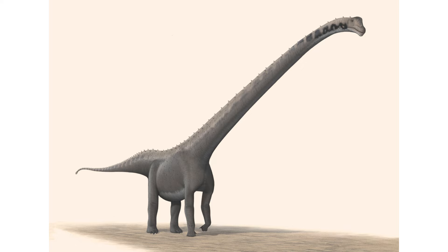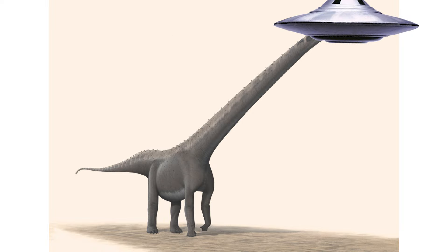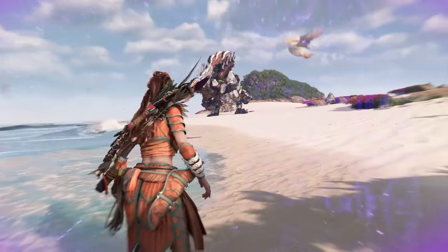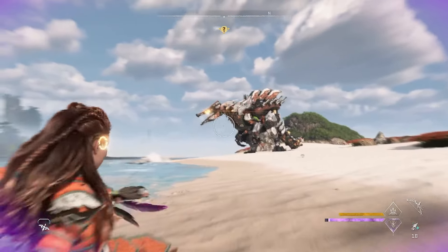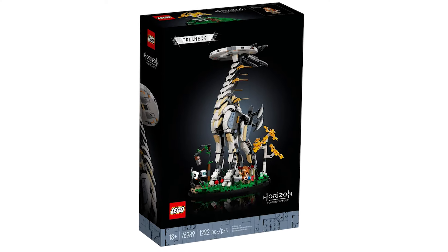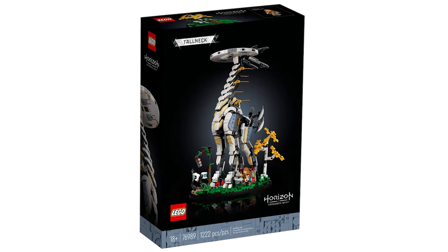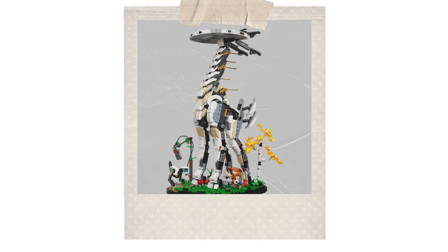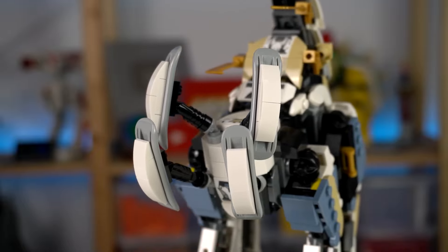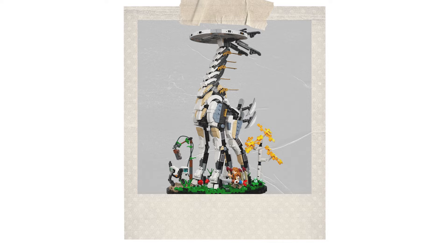This next set looks like a dinosaur with a flying saucer for a head — that's right, it's the Horizon Forbidden West Tall Neck. This Lego behemoth is a recreation of the tall neck robots that players encounter throughout the video game Horizon Forbidden West. Unlike the machines in the game, this tall neck makes use of several recycled Lego pieces. The first 1000 IQ move you'll notice is its skateboard butt — the rear part of this Lego is comprised of four minifigure skateboards. Lego got rid of the wheels and made them white, but that's definitely a skateboard butt.